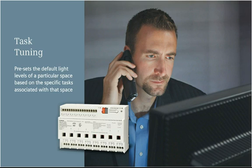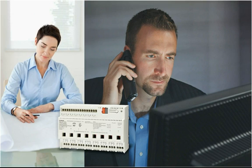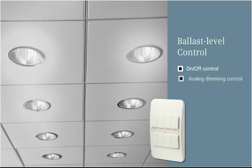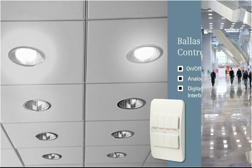Task tuning presets the default light levels of a particular space based on the specific tasks associated with that space, providing just the right amount of light for the activities in each area, saving energy costs every day. Ballast level control lets you manage lighting zones as well as individual lights. GAMMA supports on-off control, analog dimming control, and digital addressable lighting interface (DALI) control of individual lights or groups of lights.